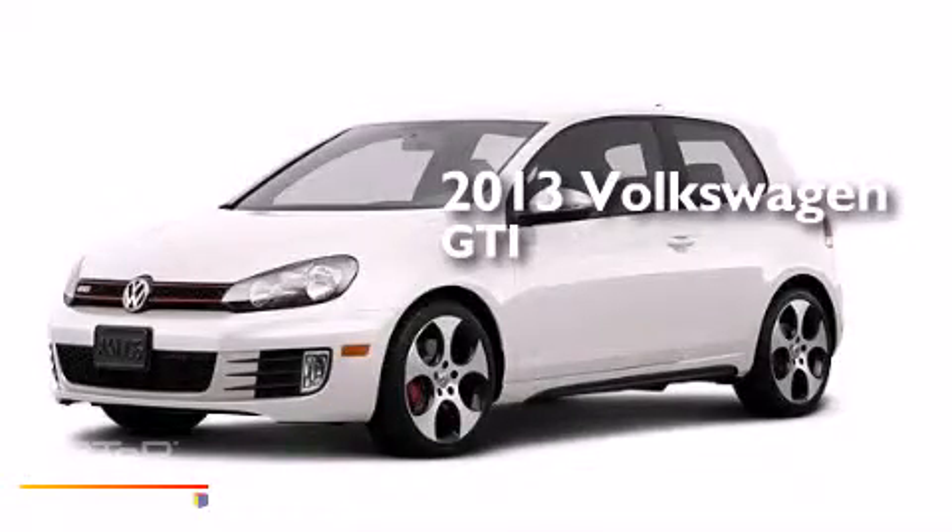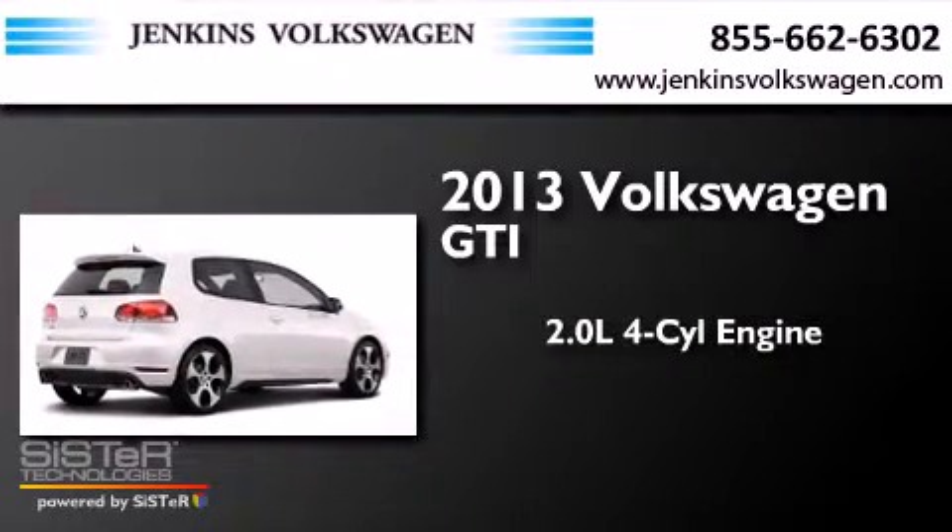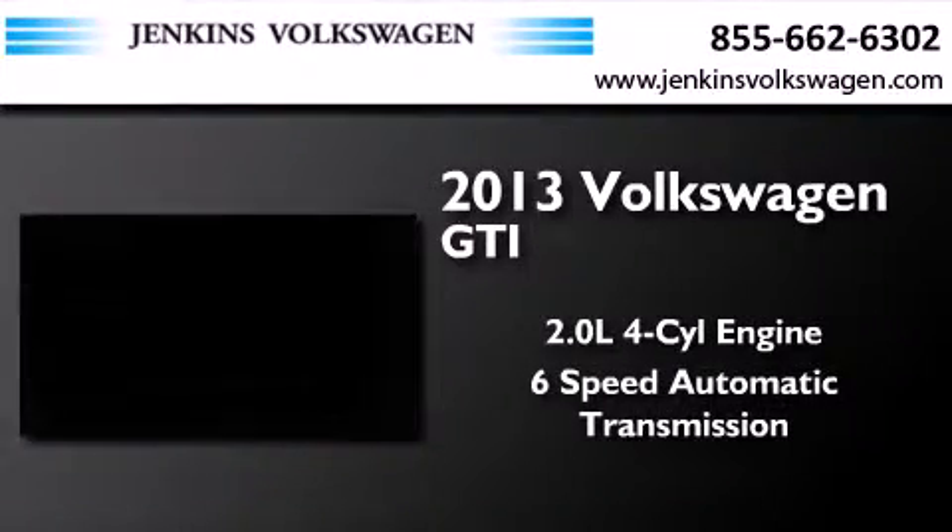This is a brand new 2013 Volkswagen GTI. It has a 2.0-liter four-cylinder engine and a six-speed automatic transmission.